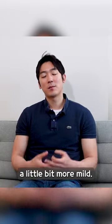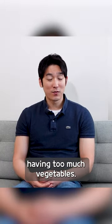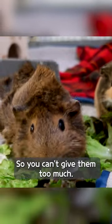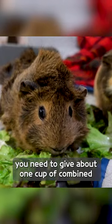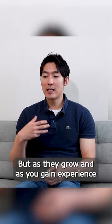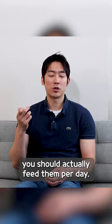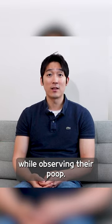Another reason might be something a little bit more mild — they might just be having too much vegetables. The vegetable needs to be some sort of a supplement, so you can't give them too much. The rule of thumb is you need to give about one cup of combined vegetable volume per day per guinea pig. But as they grow, and as you gain experience and observe their poop, you will be able to find out how much vegetable you should actually feed them per day. So try to adjust accordingly while observing their poop.